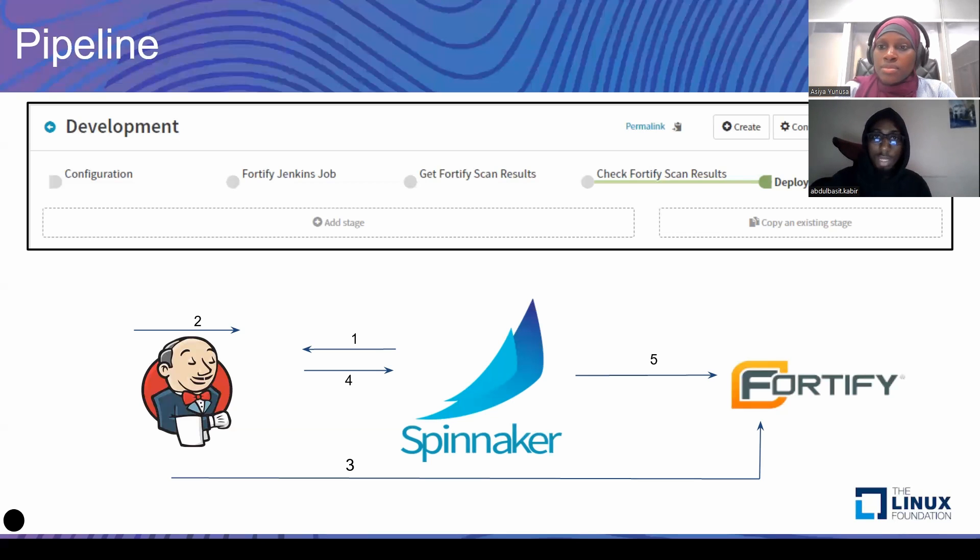Hope you found this session useful. One last thing to add is that this is also possible through another approach: integrating Fortify with Jenkins using the Fortify plugin. By using that, you can also get Jenkins to notify Spinnaker of the security rating, whether the security rating is up to the baseline or not. But due to our own environments, we decided to go with this approach.